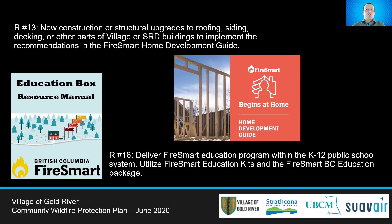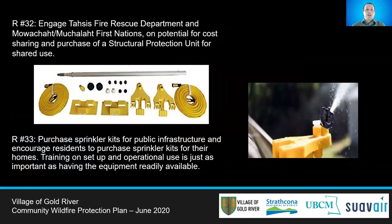Recommendation 16 looks at delivering FireSmart education to schools, where specific educational packages exist for teaching younger audiences. Students will often bring home learning materials to their parents, who can then implement FireSmart on their own homes. Recommendations 32 and 33 look at reducing the likelihood of structure fires from wildfire embers by using sprinkler kits. One option is a joint purchase shared by Gold River, TASSES, and Luchatlet First Nation. Another option is to encourage homeowners to buy their own sprinkler kits to set up around homes and on top of roofs, a relatively low-cost method in extreme wildfire scenarios that can save structures.